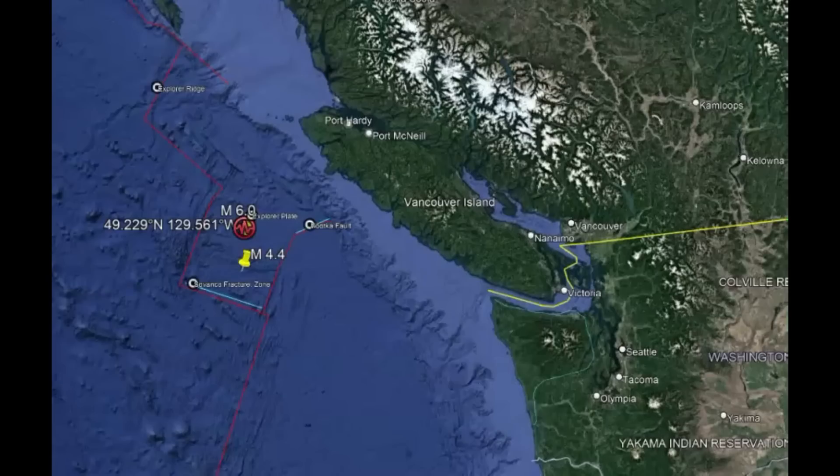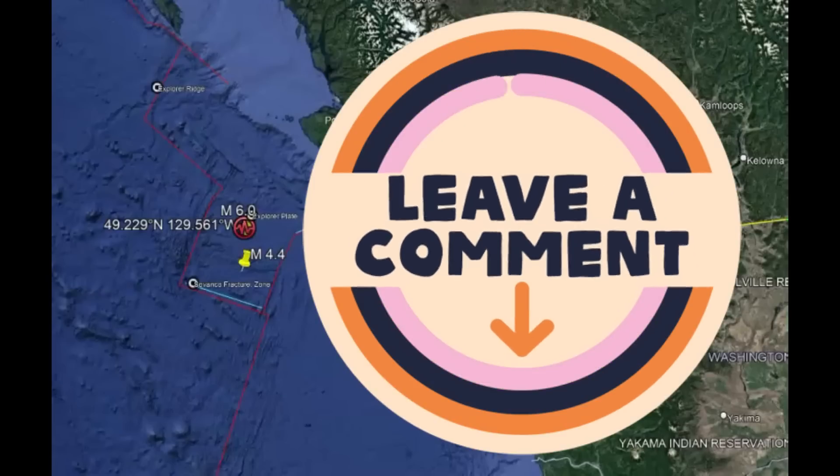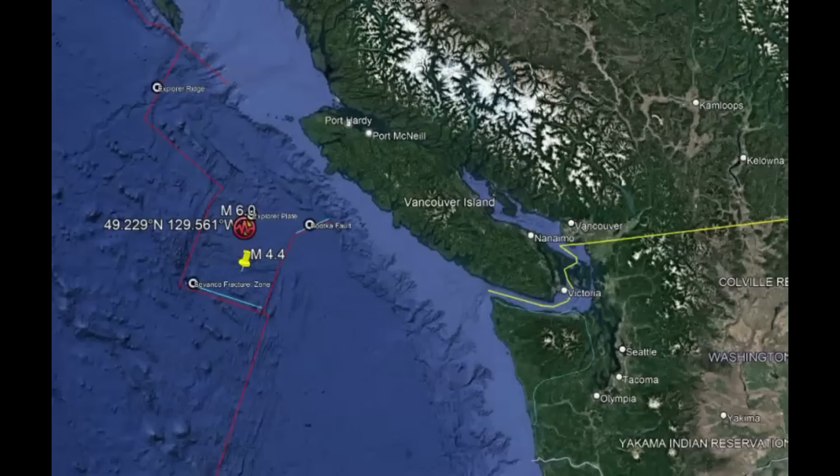Did you feel it? Are you prepared for a tsunami? Are you earthquake prepared? Do you have a plan for evacuation when a large one happens? Yeah, 6.0 — that's a good size one. Please let us know, and please subscribe and please share and please thumbs up my videos, and please stay safe. God bless you all. Bye.